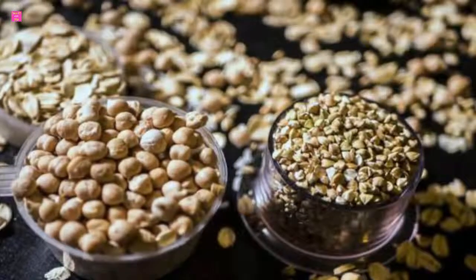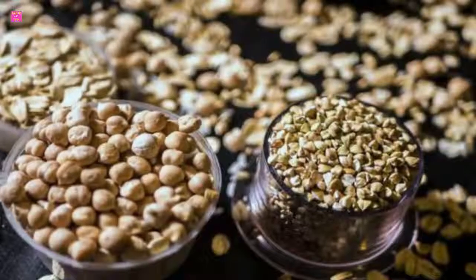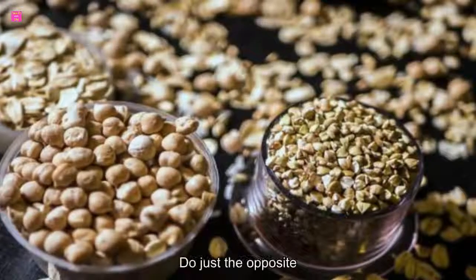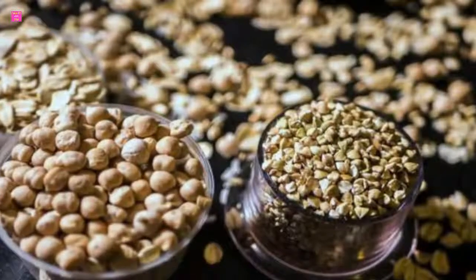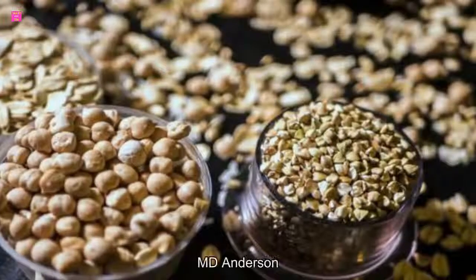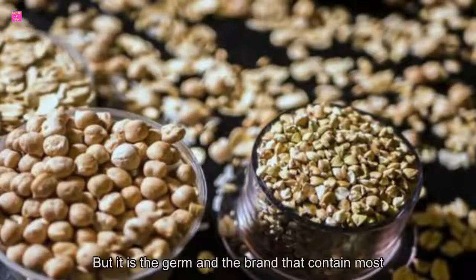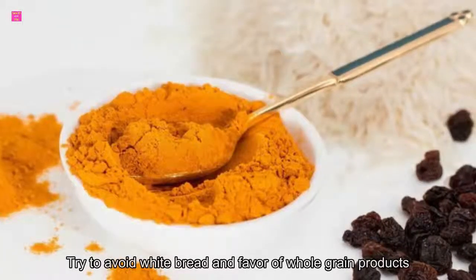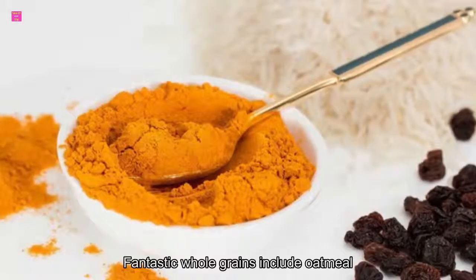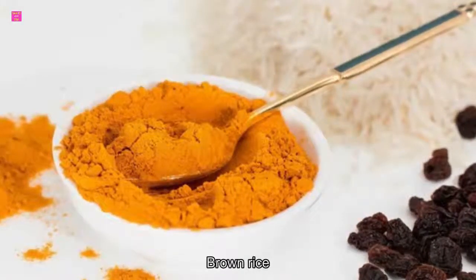4. Whole grains. Whole grains are great for reducing inflammation, but refined grains like white flour do just the opposite. Whole grains retain all three parts of the grain: the bran, the germ, and the endosperm. White flour uses only the endosperm, but it is the germ and the bran that contain most of the nutrition. Try to avoid white bread in favor of whole grain products. Fantastic whole grains include oatmeal, quinoa, barley, and brown rice.